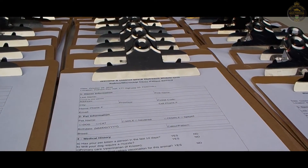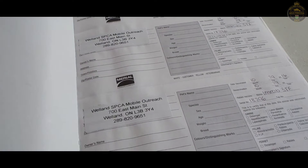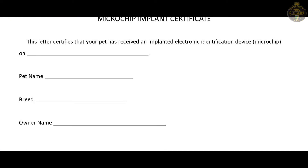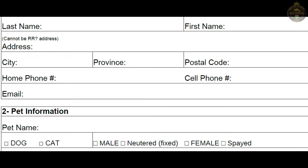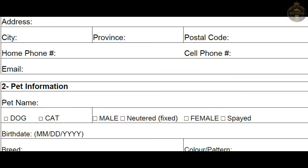Record keeping is important, but so is avoiding writer's cramp. We use carbon copy rabies certificate books as well as a basic microchip info form for clients. For our own records, we use a form with a bit more information. These records are kept by the issuing veterinarian for three years.